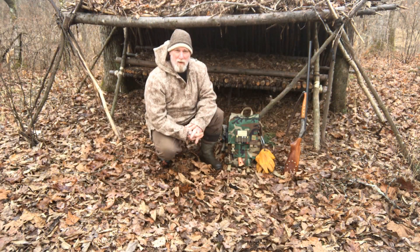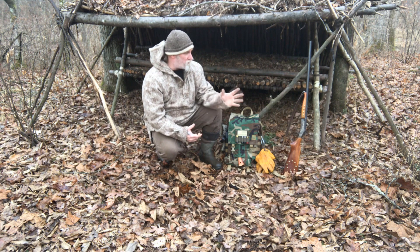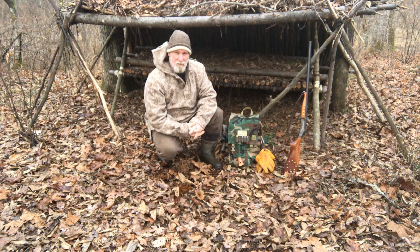Morning guys, I'm Dave Canterbury with Self-Reliance Outfitters and the Pathfinder School. I did a little bit of stuff on the trap line yesterday — pretty uneventful, we got one coon out there that'll be in the beginning of this video.